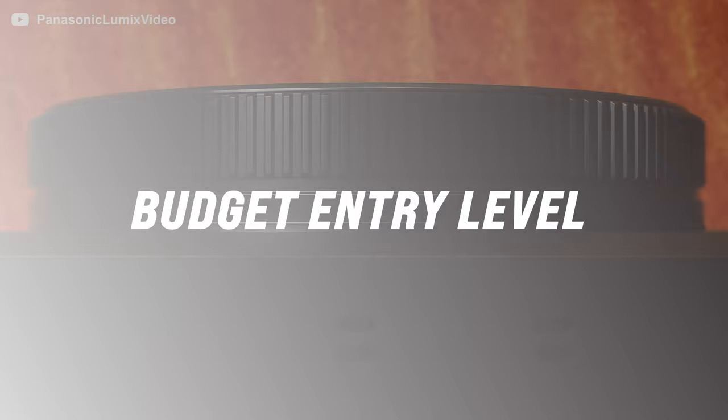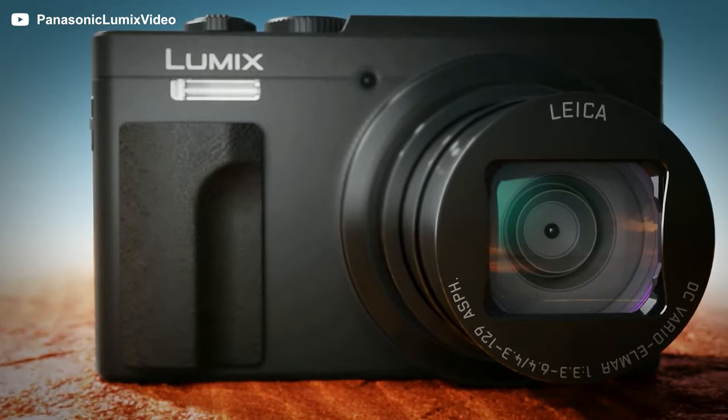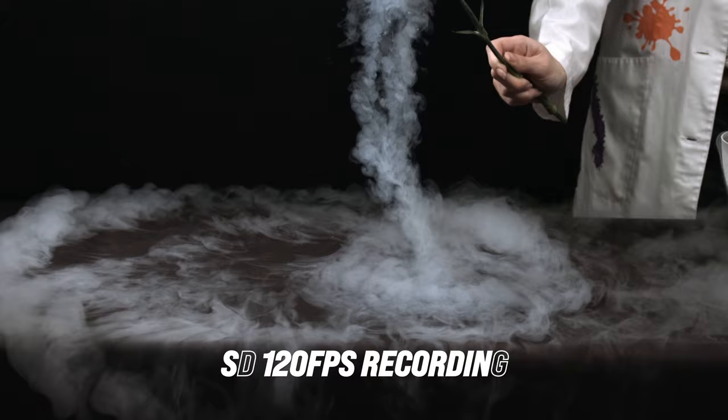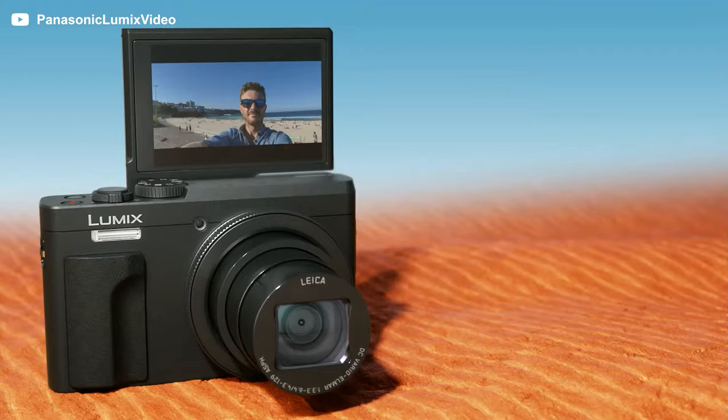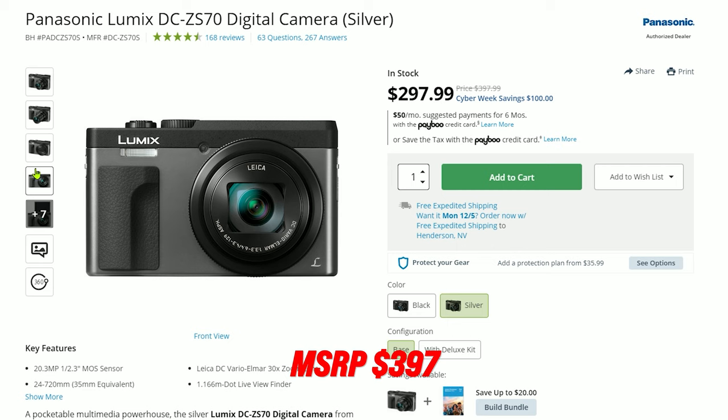For those of you that are on a super small budget and just want a $300 to $500 camera, you may need to consider the Lumix DC-ZS70. This camera features a 24 to 720mm focal range. What makes this camera unique is that it can shoot 4K video at such a low price, as well as 60 frames per second in HD and 120 frames per second in standard definition. It has a built-in flash, but there is no cold shoe, so you can't mount an external microphone — you have to rely on the built-in mics. This camera definitely packs a punch at $300 to $400, depending on what sales are going on.